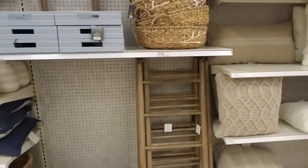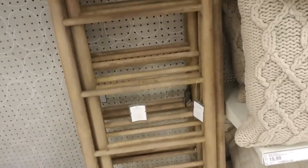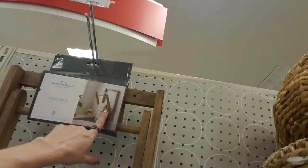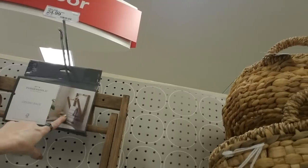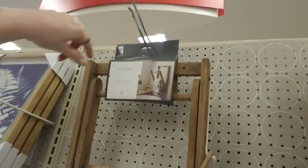I was looking at this ladder when I first came in — it's a little decorative ladder. My kids would be playing with it; my cats probably would too. It's $49.99. But I do like this drying rack — look at that. I use a drying rack because I don't put a lot of my clothes in the dryer. That's not big enough, but it's kind of cute. You could put it in the bathroom and hang your little towels on it.